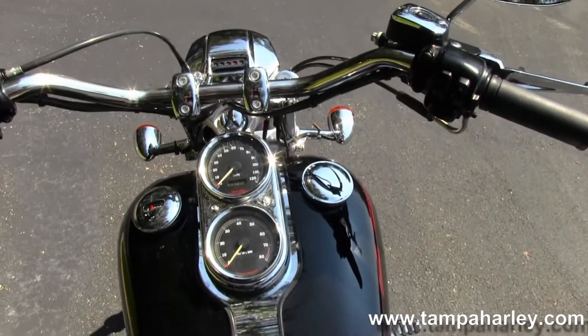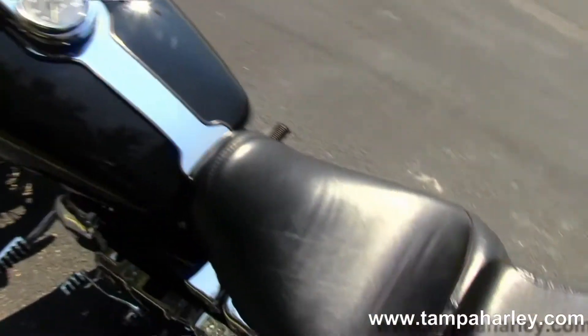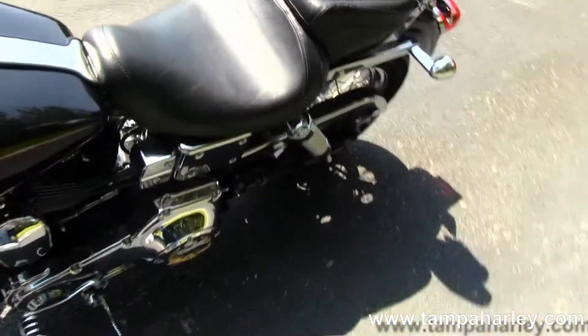Up on the tank we have the chrome trim with tach and speedo mounted together. Pull backs with cruising inspired bars.